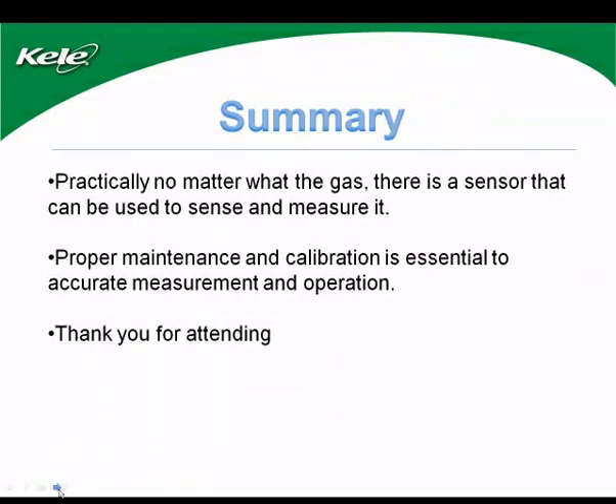That concludes our webinar. Practically, no matter what the gas, there is a sensor that can be used to sense and measure it — virtually nothing can't be measured either explicitly or implicitly. Proper maintenance and calibration is essential to accurate measurement and operation. Thank you for attending.